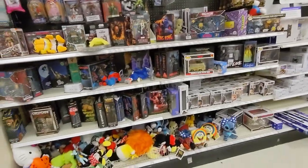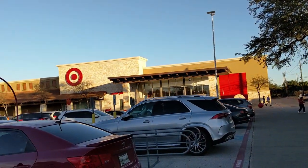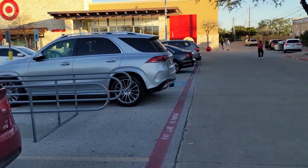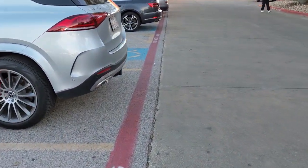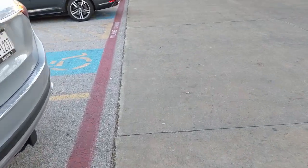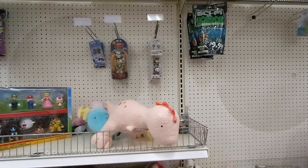Let's make our way to the next and see if they have better stock. We are at another Target here in North Austin. We're going to check out if they have anything better than what we have been seeing. Let's go inside and find out. Making our first stop here in the collectible NECA aisle.